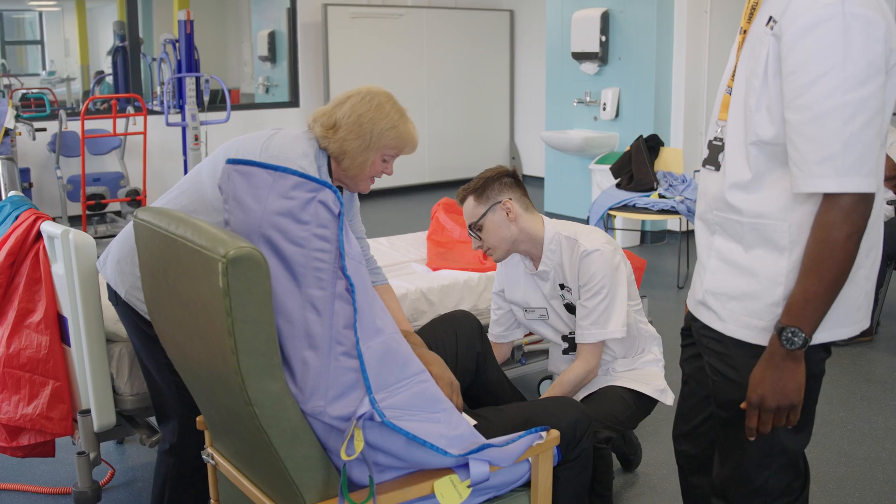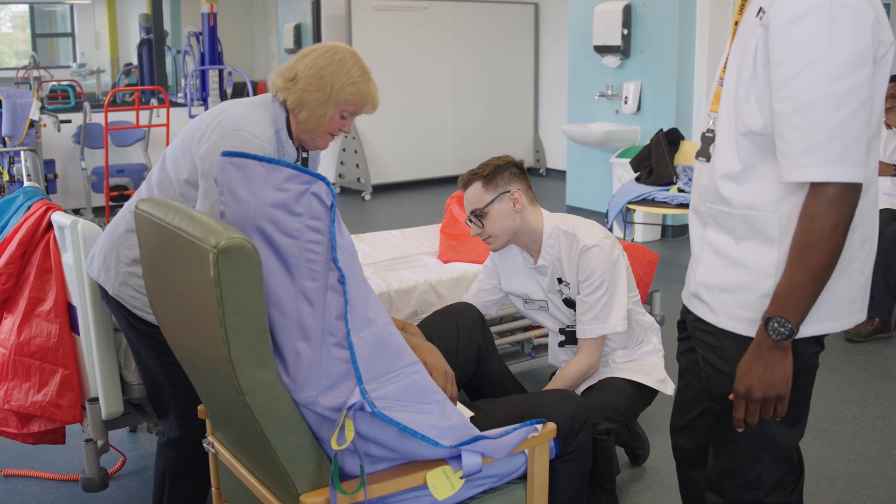Nearly a hundred percent of our students will leave with a job lined up, and these jobs will wait several months for you to qualify. That was exactly the same for me — by the time I qualified, they'd been waiting for me for six months, and the day I got my HCPC registration was the day I turned up in London ready for my first day at work.